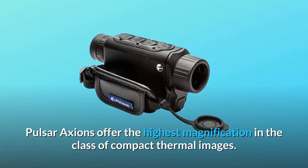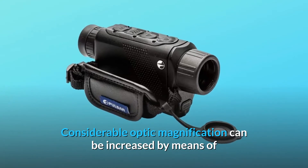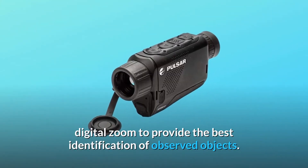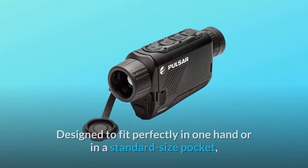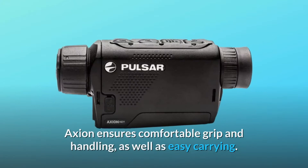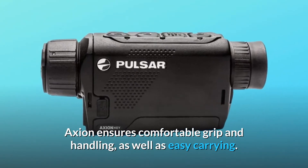Pulsar Actions offer the highest magnification in the class of compact thermal imagers. Considerable optic magnification can be increased by means of digital zoom to provide the best identification of observed objects. Designed to fit perfectly in one hand or in a standard size pocket, Action ensures comfortable grip and handling, as well as easy carrying.